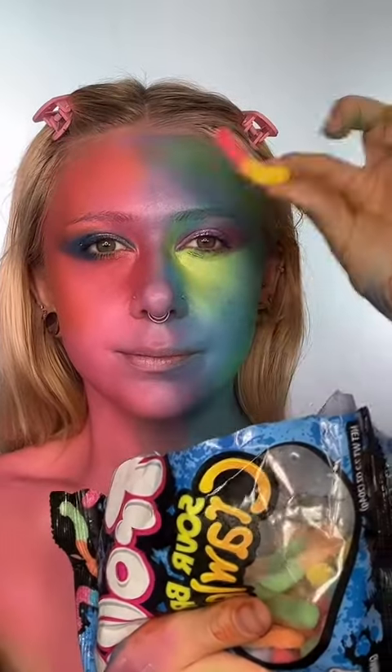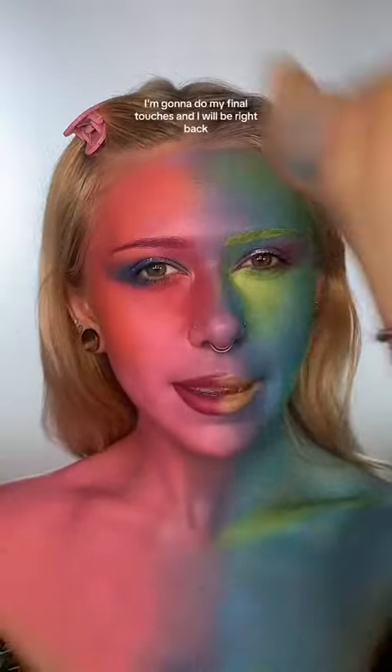Moving on to eyebrows — the yellow eyebrows are interesting, but moving on to lips. Okay, I think this is everything. I'm going to do my final touches and I will be right back with the final look.